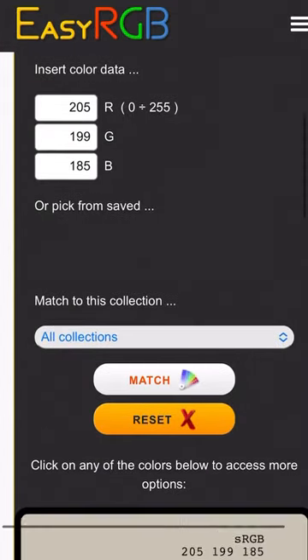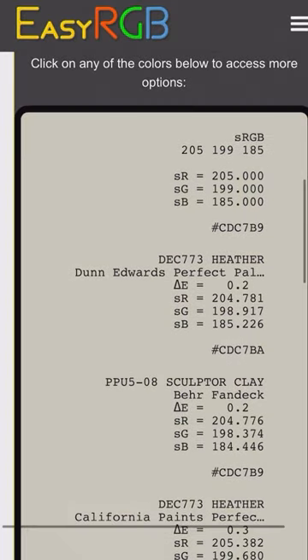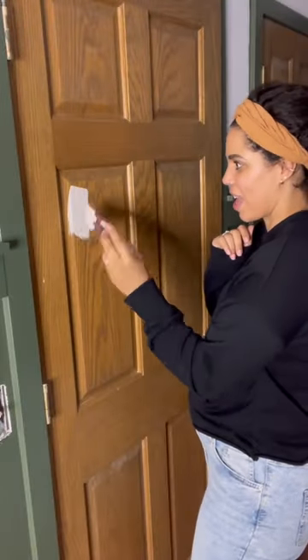Hit match and as you can see the closest match is Heather from Dunn Edwards, and the second closest is Sculptor Clay from Behr, which you can easily find at Home Depot. Now I know the exact color in my wallpaper and can paint my doors a match without it in hand.